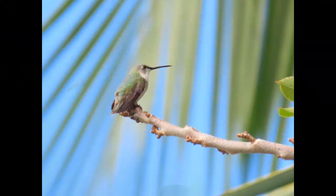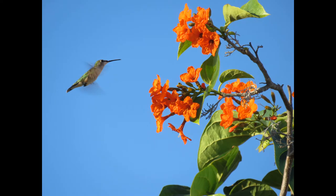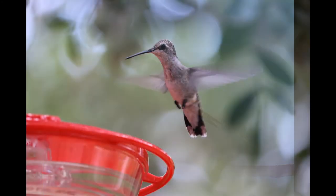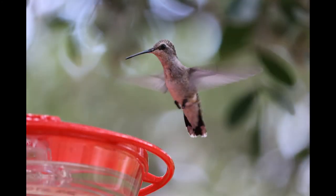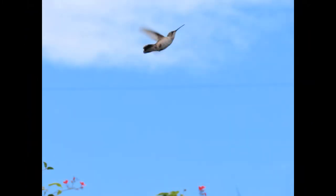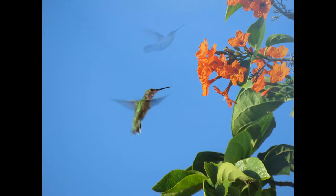In their tropical wintering grounds, such as the Florida Keys, ruby-throated hummingbirds live in dry forests, citrus groves, hedge groves, and scrub — and of course they can be found in your backyard.